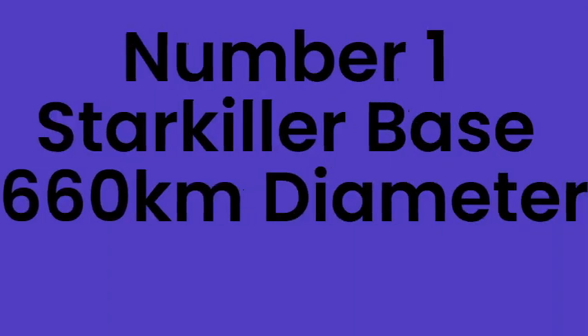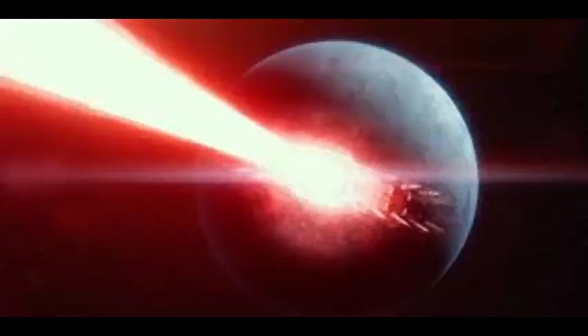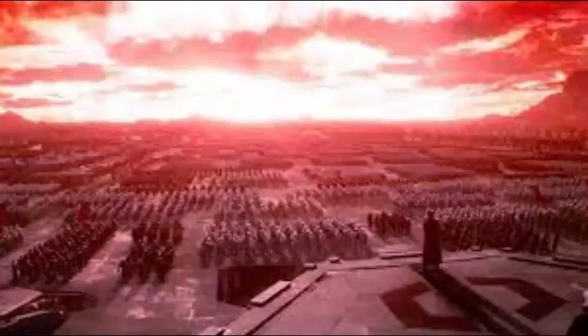Number 1: Star Killer Base, 660km wide. Star Killer Base was built on a planet that was sacred to the Jedi — Ilum. Ilum was a planet the Jedi went to in order to find their kyber crystal to make their lightsaber. The First Order used the planet's richness in kyber crystals to make a planet-killing space station much larger than the Death Star, able to destroy an entire star system.